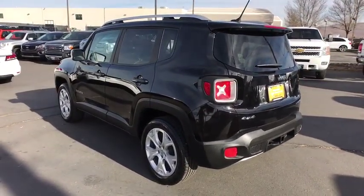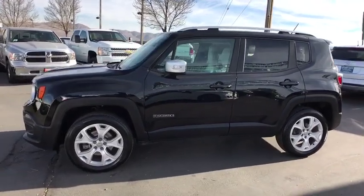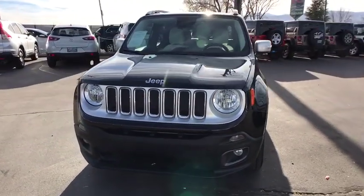This vehicle has less than 45,000 miles. Here are some of this vehicle's great options: keyless entry, backup camera, navigation system, four-wheel drive, leather-wrapped steering wheel, driver lumbar, power steering, adjustable steering wheel.